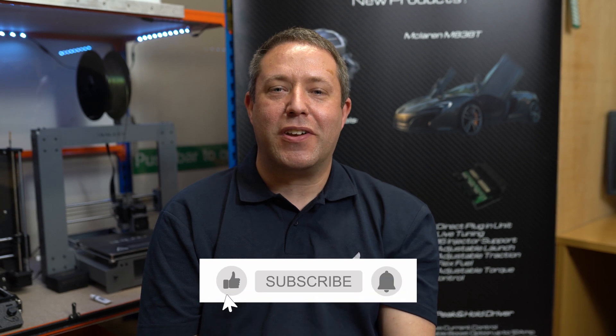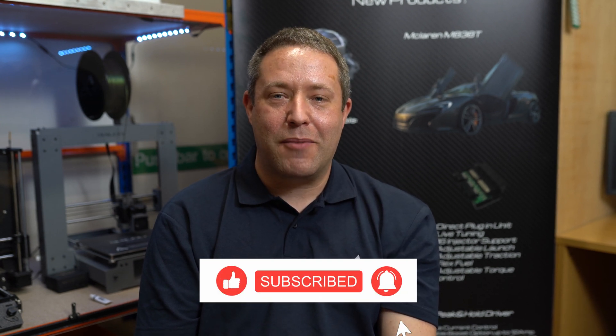If you found this video interesting or have any questions, feel free to comment below. If you like this and you'd like to hear more, then click like and subscribe to our channel. We'll see you at the next one.